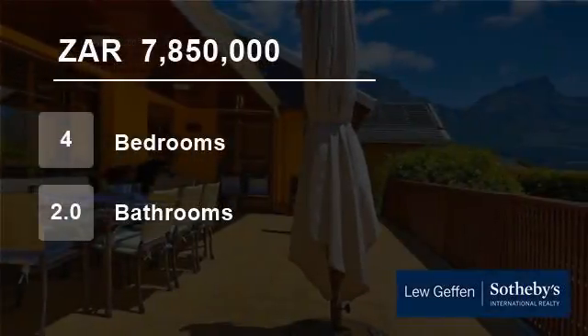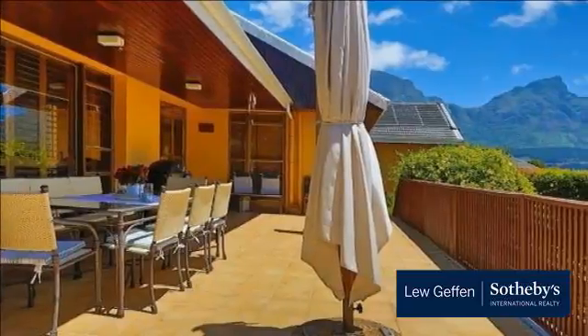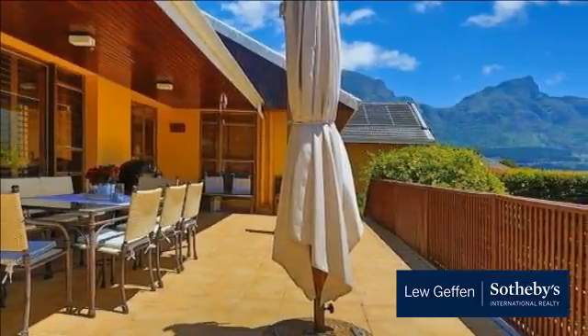Welcome to this four-bedroom house for sale in Claremont Upper, Cape Town, Western Cape, South Africa, for R7,850,000.